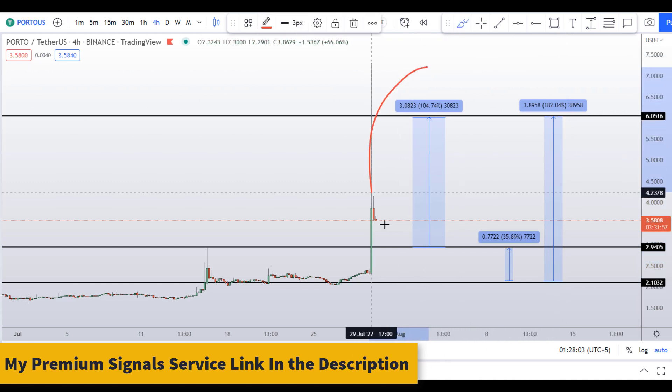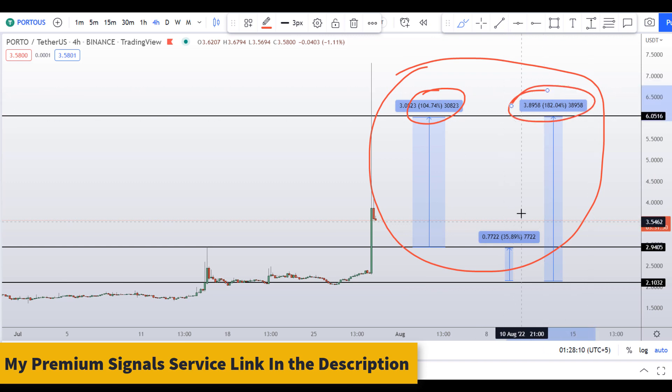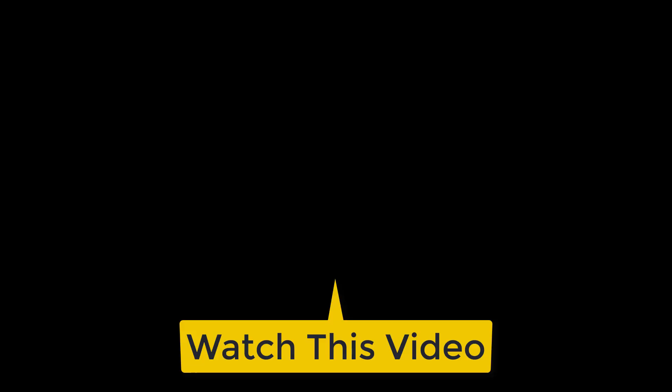So on Porto coin you have two dip scenarios with three targets: one could give you around 104 percent gains, 182 percent gains, and 35 percent gains. And if you want to make even more money, you can watch this video right here by clicking on it.